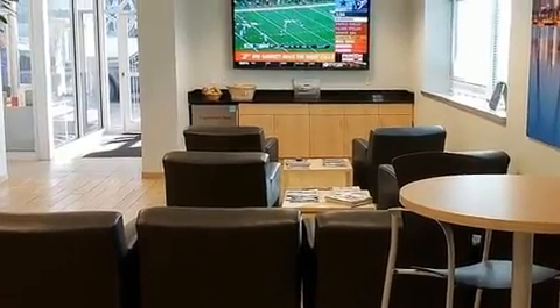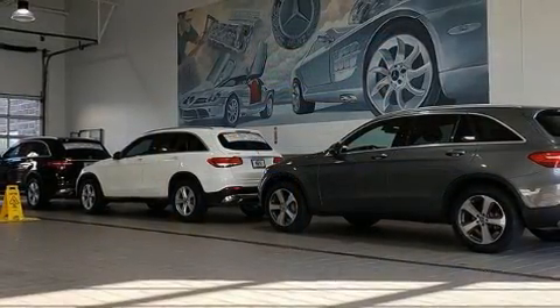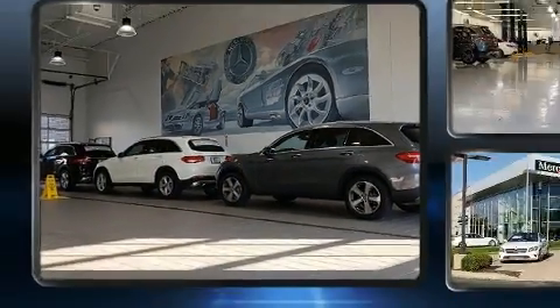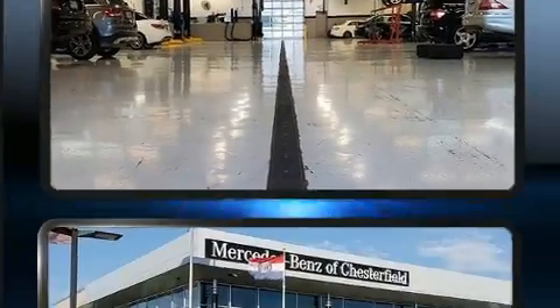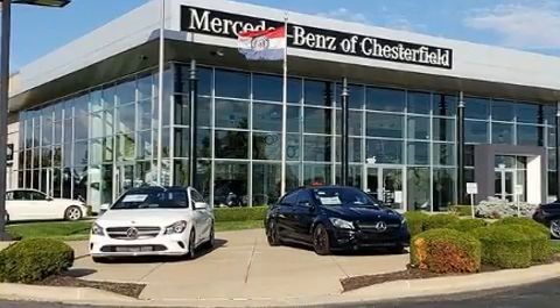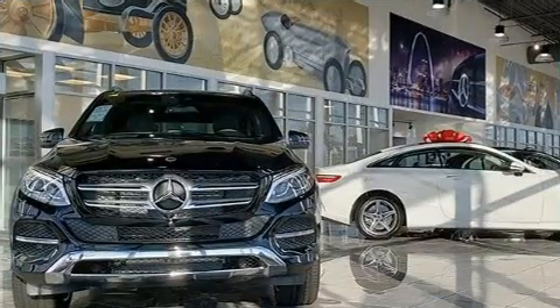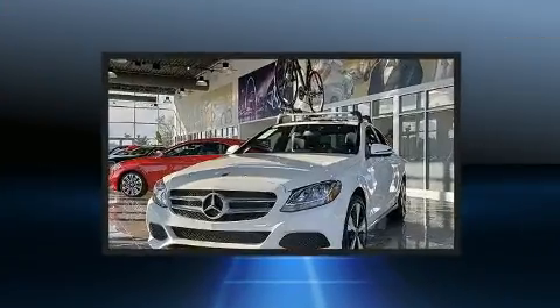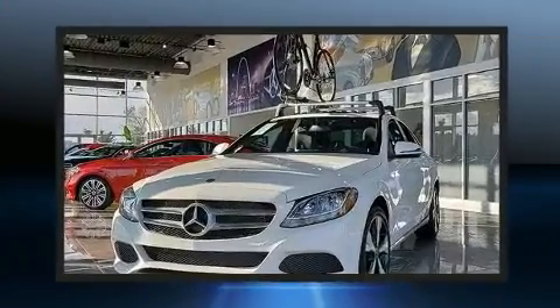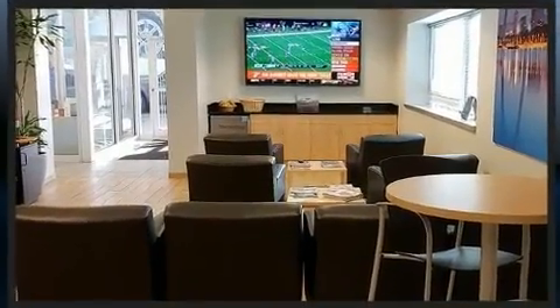Top features include heated front seats, a tachometer, power front seats, speed-sensitive wipers, an automatic dimming rearview mirror, front fog lights, heated door mirrors, and power windows. Features such as automatic climate control and leather upholstery prove that economical transportation does not need to be sparsely equipped.